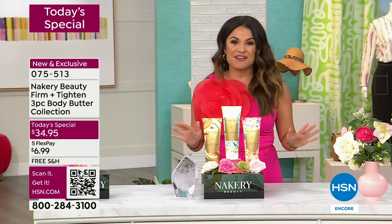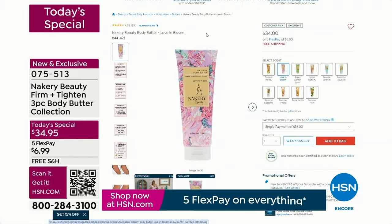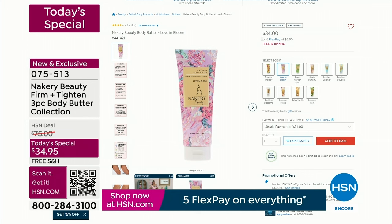Right now on HSN.com we have these available for you. You can read the reviews. They are so well-loved because they're instrumentally tested, measured and proven to smooth, tighten and firm the look of your skin.